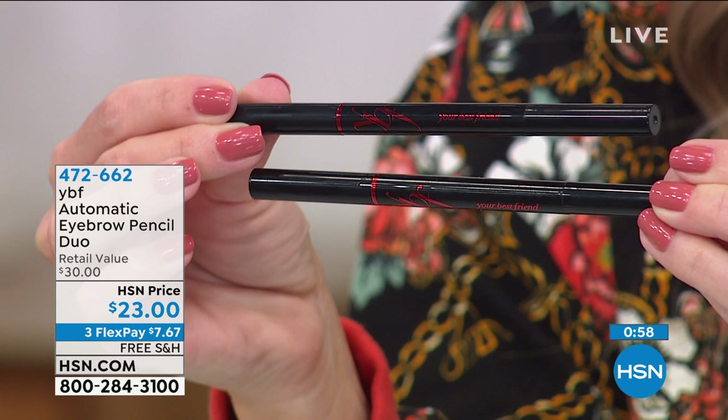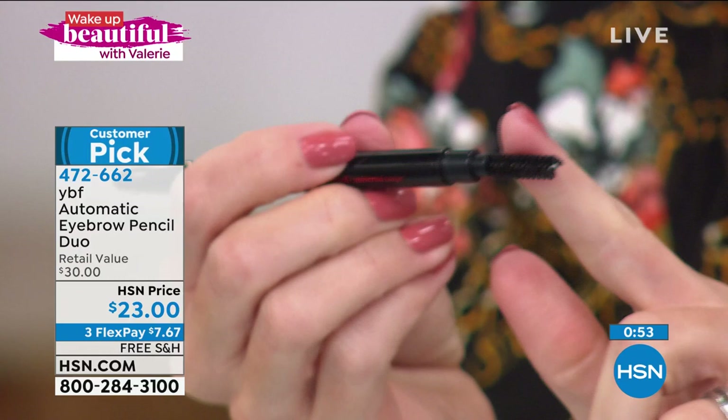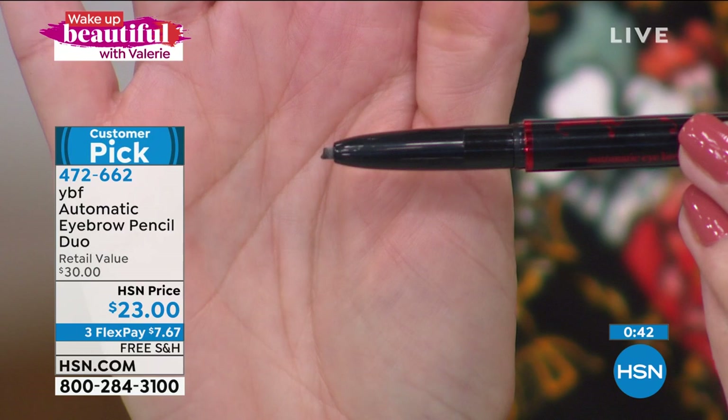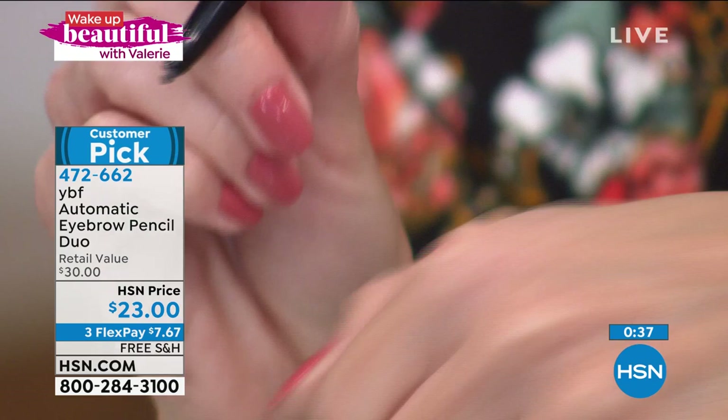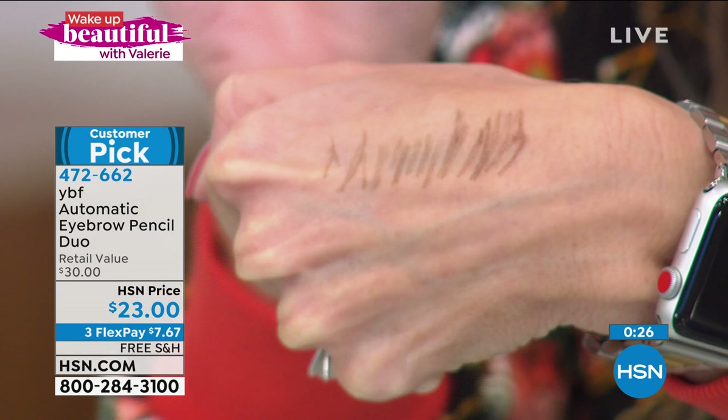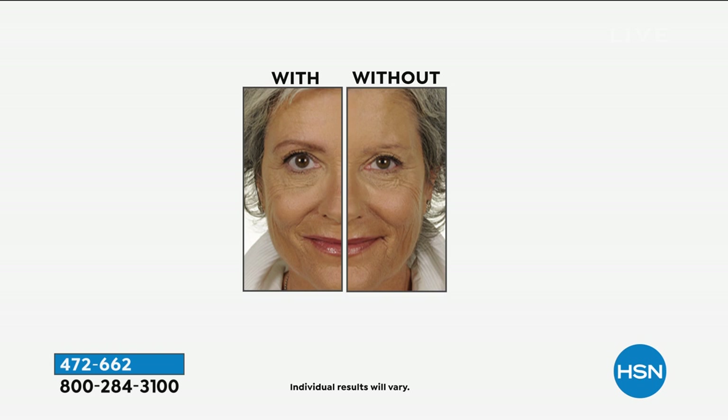Let me show you why this is a game changer. It's dual-ended — one side is a spoolie to brush out your brows, and the other is a pencil you twist up. You're probably thinking which shade you want, but you don't need a shade because this is a universal taupe. Based on the pressure you apply, it determines how dark your brows are. You can go super light if you're blonde, lighter if you're gray, or darker for dark brown or black. Once you put this on and brush it through, it stays put and doesn't budge.